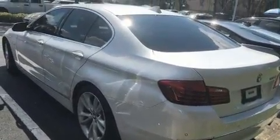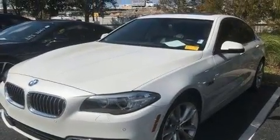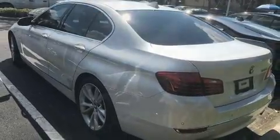BMW ensures the safety and security of its passengers with equipment such as front-side impact airbags, anti-whiplash front head restraints, and four-wheel disc brakes with ABS.